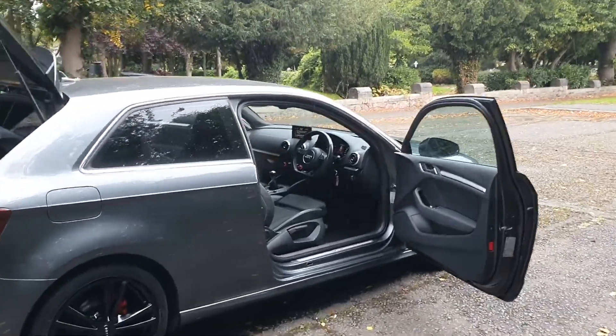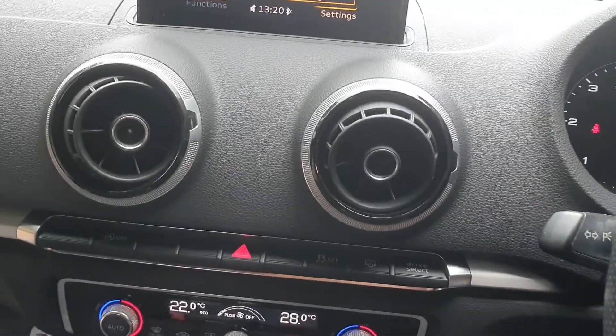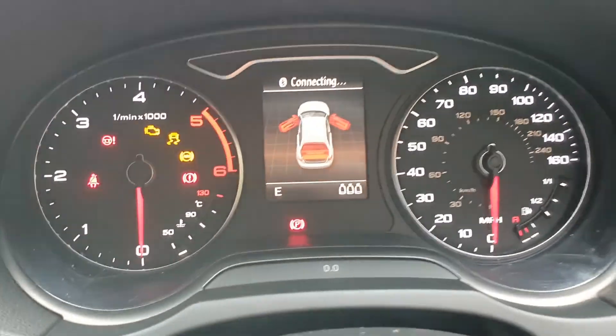I'll take you inside — got electric windows and mirrors, a bit of room in the back. I'm going to be rushing this video, she's just about to hammer down. Obviously got radio and stuff like that. Miles I think was 96...